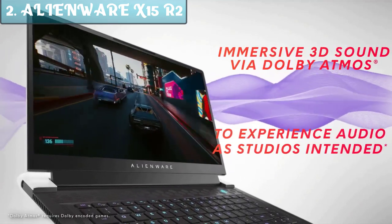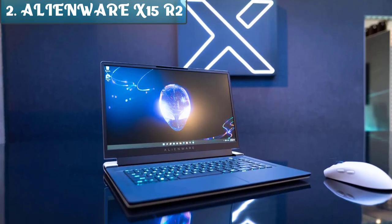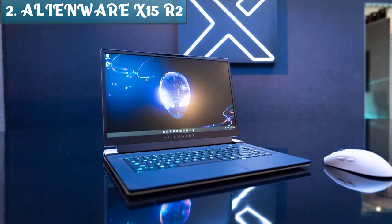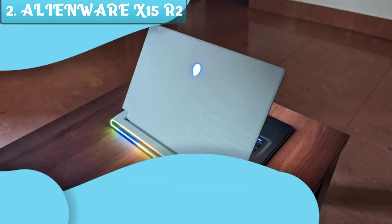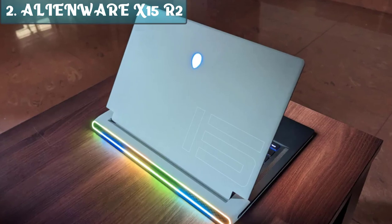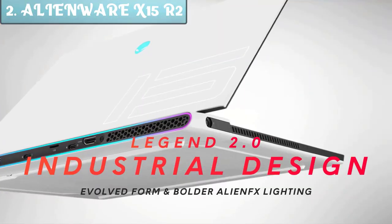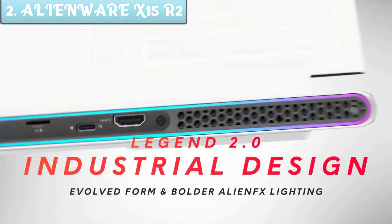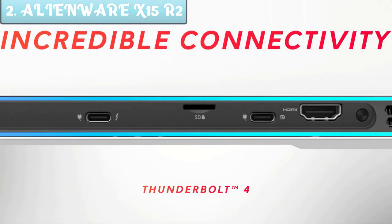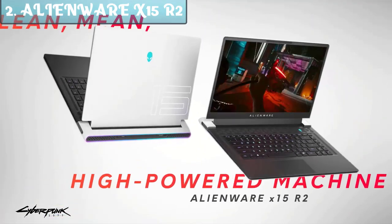The Alienware X15's IPS screen is impressive to look at. Every gamer should be satisfied with the full HD panel at 1920x1080 and a maximum refresh rate of 360Hz. The screen is also colorful, with a maximum brightness of 388 nits. Simply put, playing visually demanding games and watching content from your preferred streaming channel looks stunning on screen. A thumbs up from here.